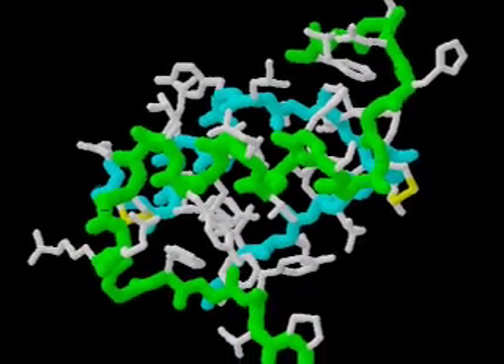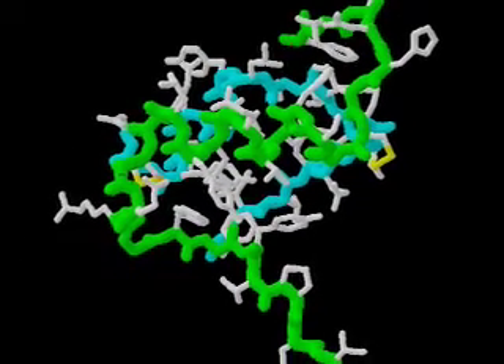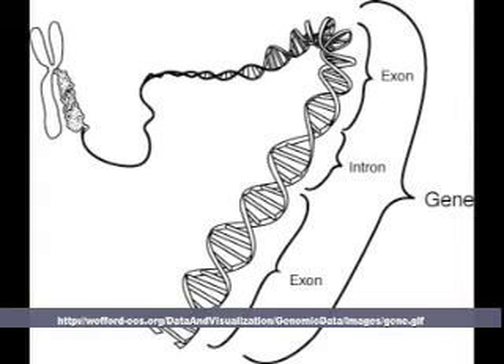Without insulin, the body lacks sufficient energy because insulin is used to break down glucose so it can be used for energy by the body. Now let's get to the complicated stuff — the genetics of type 1.